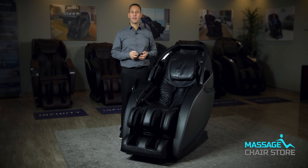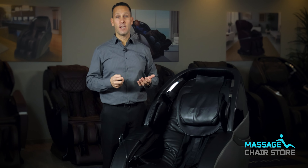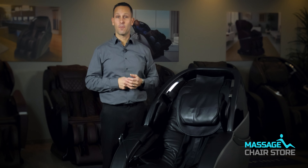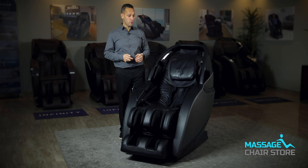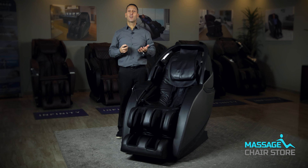The last feature I'll cover is the USB charging port. If you would like to charge your favorite device, you can do this while sitting in the chair. The USB charging port is located right underneath the left arm.